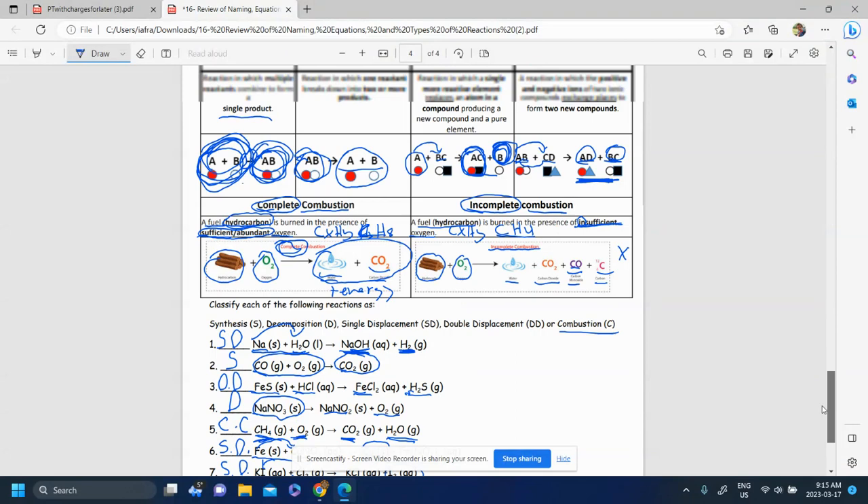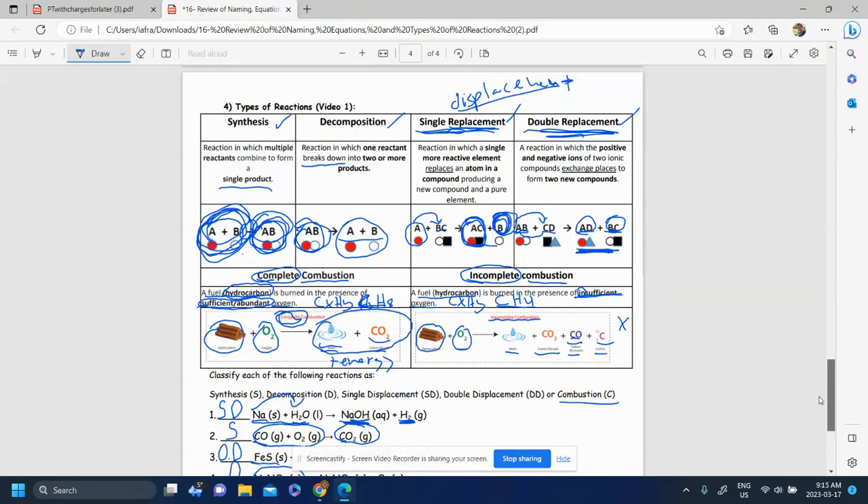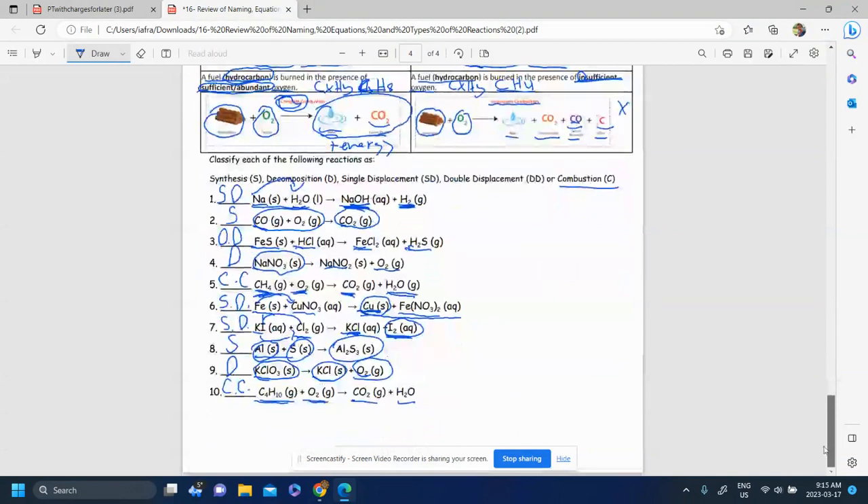In this video, we saw a brief overview of the different types of chemical reactions: synthesis, decomposition, single and double displacement or replacement. We also saw combustions, which can be complete or incomplete. Your first skill is being able to identify what type of reaction you're dealing with. Eventually, you'll be able to predict products — for example, if calcium reacts with O₂, predict the products.